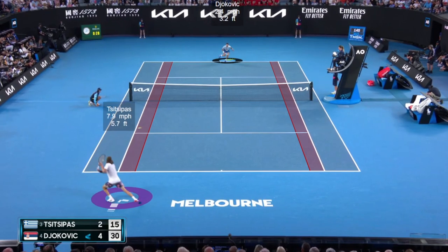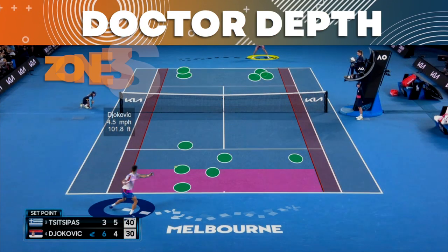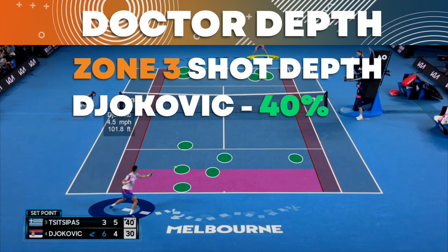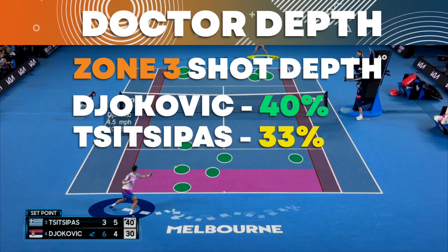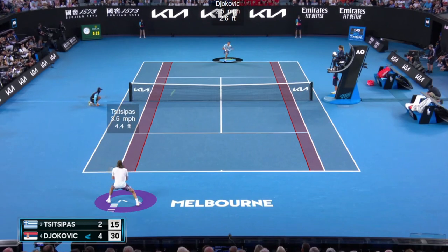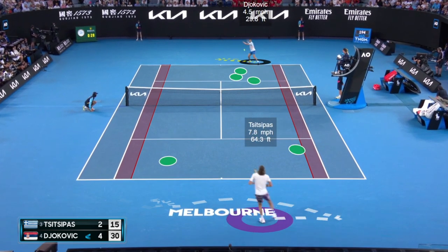One thing we know about Djokovic is that he has superior depth, hitting a lot of his shots into his opponent's side of the court in zone three. In this match, Djokovic hit 40% of his shots in zone three; Tsitsipas did well but could only manage 33% in zone three. So again, Djokovic with superior depth, which allows him to do damage and then get aggressive on the next shot. Let's follow up and look at the third point and see some of that depth in action.